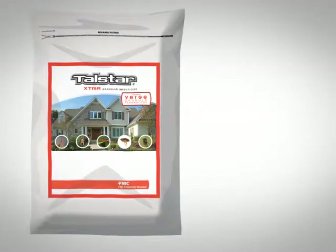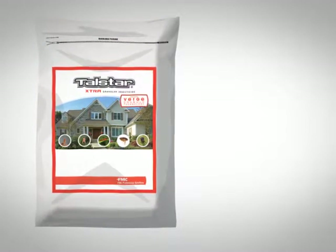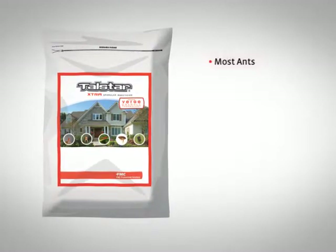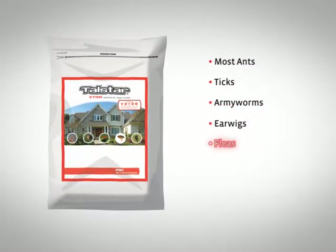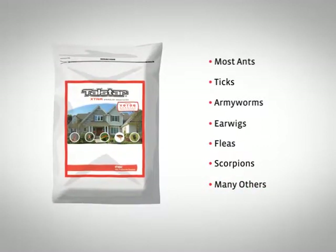In addition to its impressive speed of kill, Talstar Extra featuring Verge Granule Technology provides powerful control and at least three months of residual protection against a broad spectrum of pests, including most ants, ticks, armyworms, earwigs, fleas, scorpions, and many other lawn invaders. Just look at how it performs against chinch bugs.